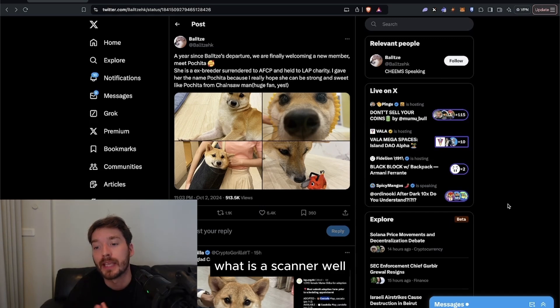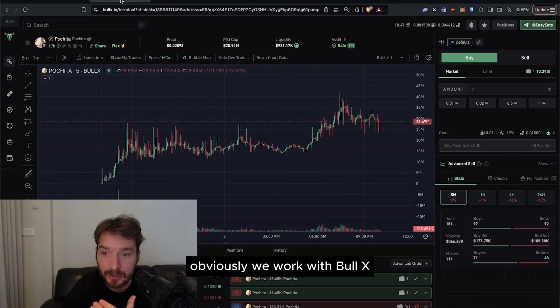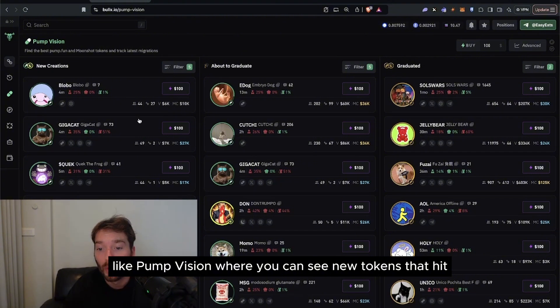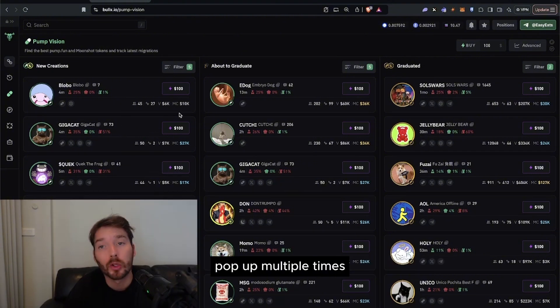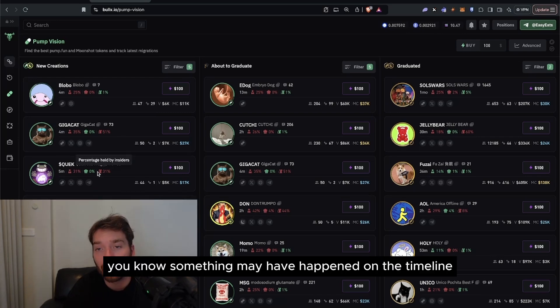Multiple tickers hit the timeline and the best way to capitalize on this is if you're at your computer — it's never a bad time to have a scanner open. What is a scanner? I personally use something like Bolex, but the best way to navigate this is to look at something like Pump Vision, where you can see new tokens that hit. When you start to see the same token pop up multiple times on the left side under new creations, you know something may have happened on the timeline.